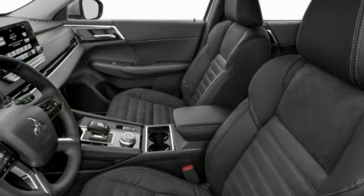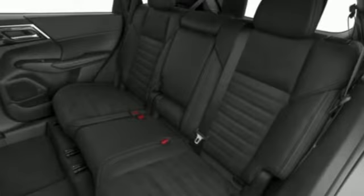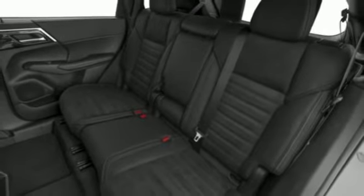External memory control. Active grille shutters. Doors and push-button start proximity key. And integrated navigation system with voice activation.